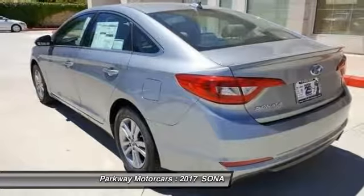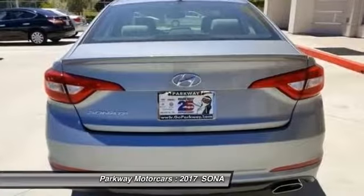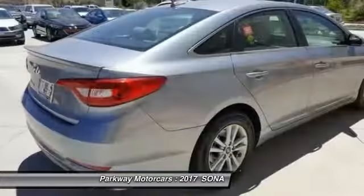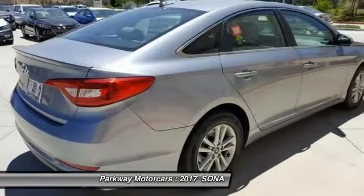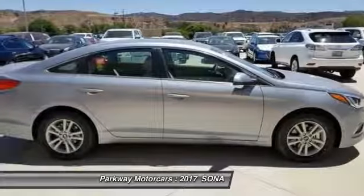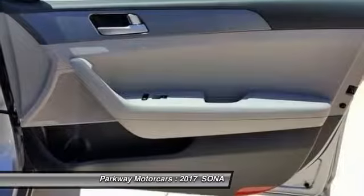This Sonata is nicely equipped with features such as 4D sedan, 4-wheel disc brakes, 6-speed automatic with shiftronic, air conditioning, electronic stability control, 4-wheel independent suspension, fully automatic headlights, FWD, low-tire pressure warning, speed control, and steering wheel mounted audio controls.